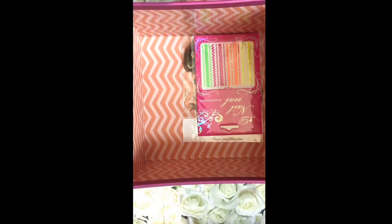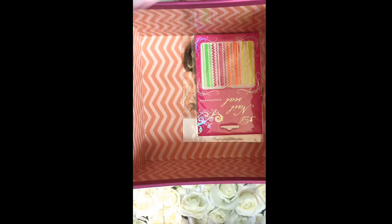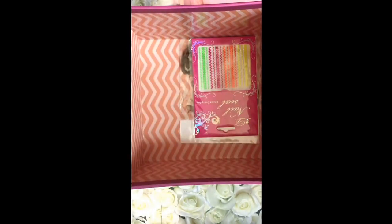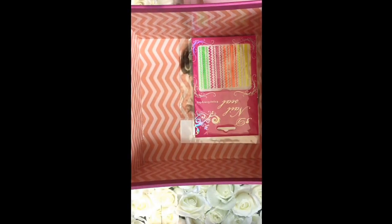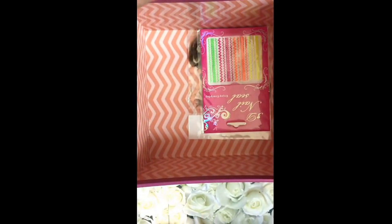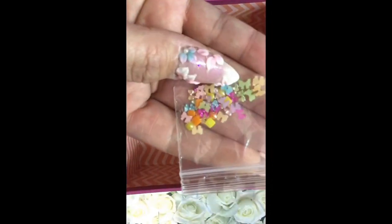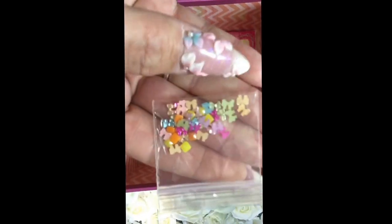Going through this bag: there are little blue dresses with rhinestones in the center, green pointy-back gemstones, gold nail shields, and then pink little rhinestones. This one I've never seen before — they're little acrylic bows.